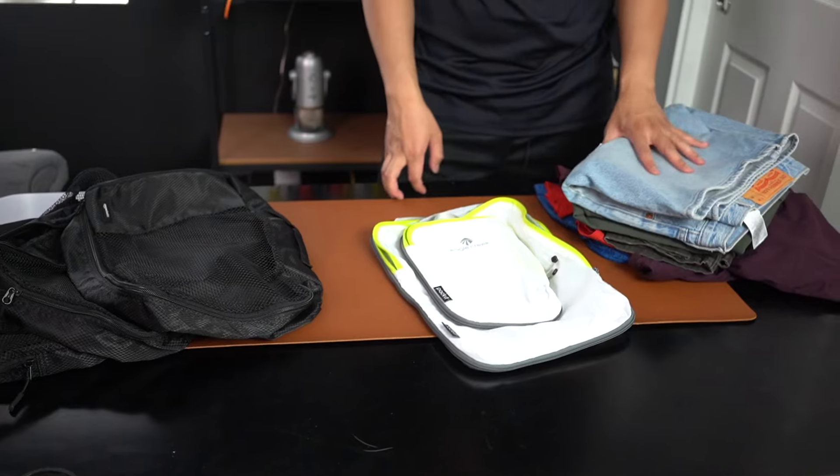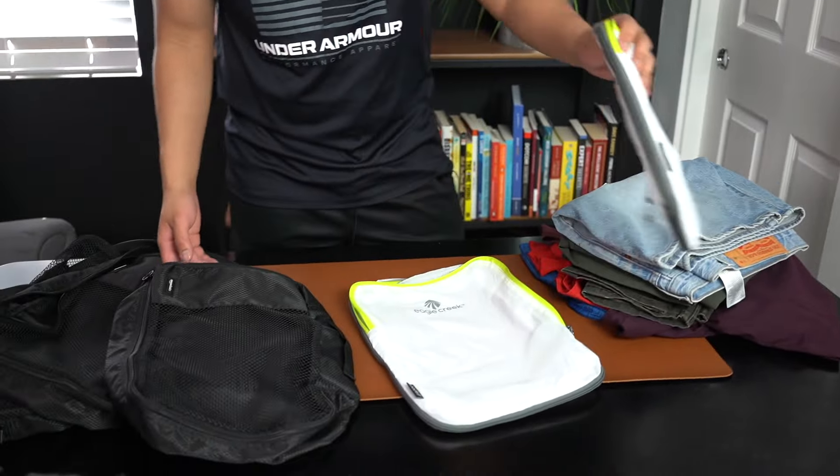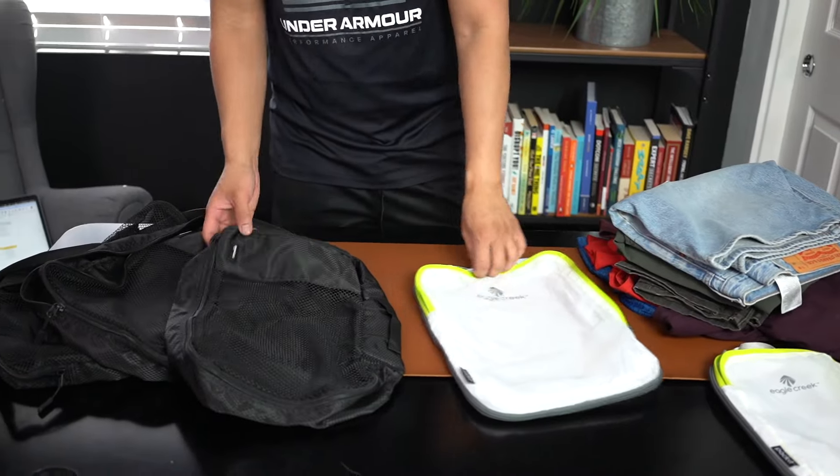For demonstration purposes, I have around four days worth of clothes that I'm going to be putting into the larger compression bag. Let's test it out now.